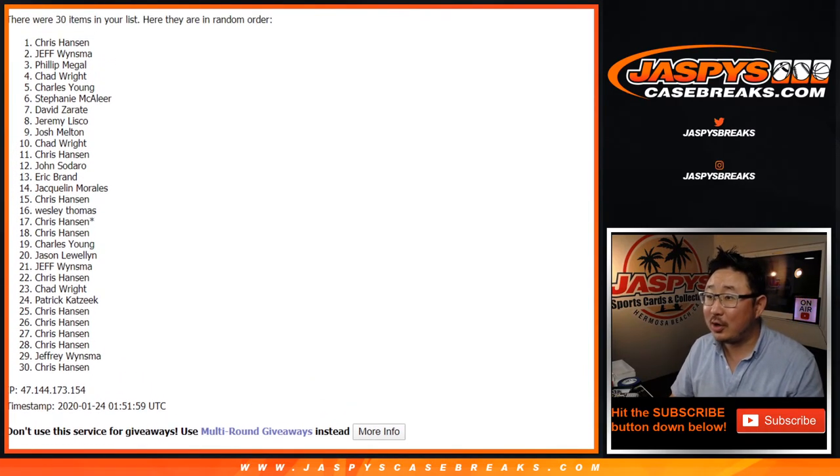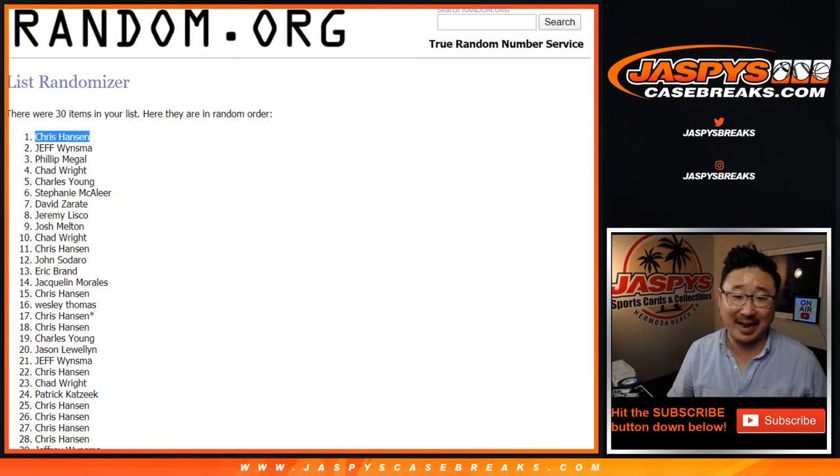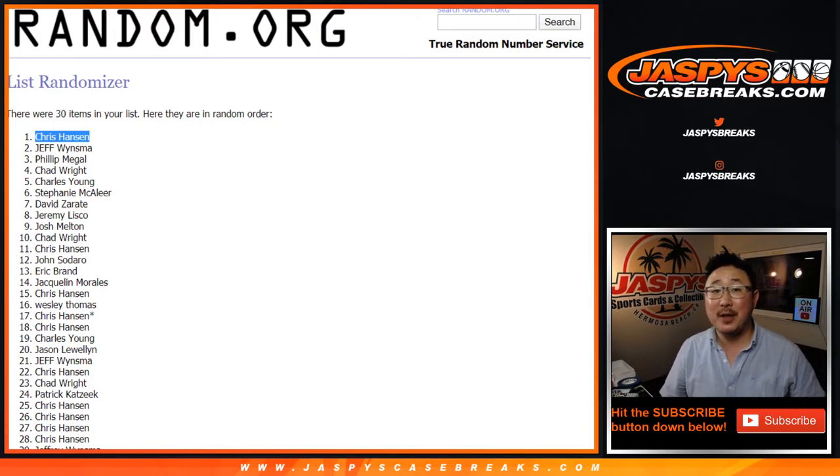And congrats to Chris! There you go, Chris. Congrats to you. You certainly have the odds here, but you never know — got a little nervous for a second. Chris, congrats to you. $1,000 mixer spot going your way.